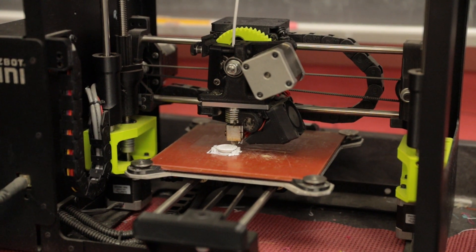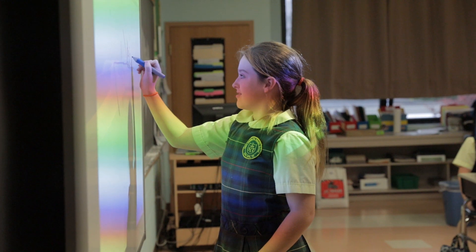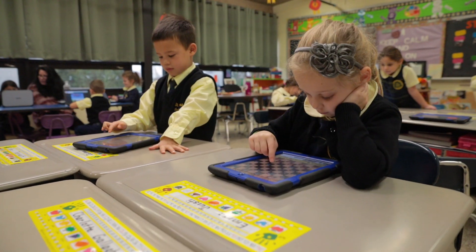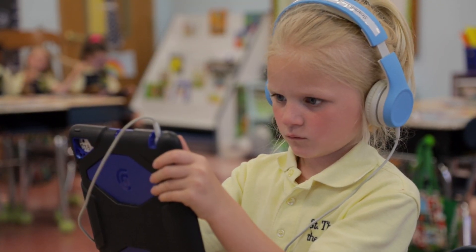We have more technology than most schools in the area. We have two 3D printers, Ozobots robots, and 3D pens. Everyone has a smart board. Pre-K has their own dedicated tablets. We start with the little guys down at the smallest grades and get them right into technology.